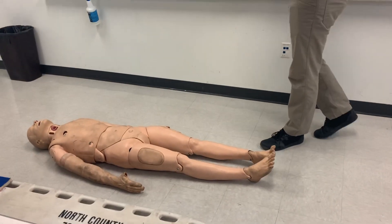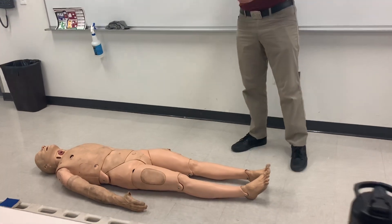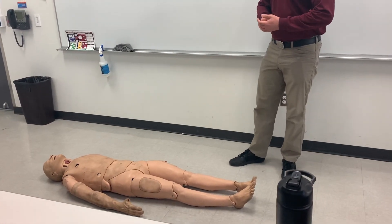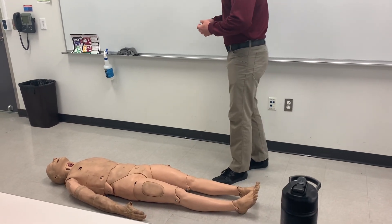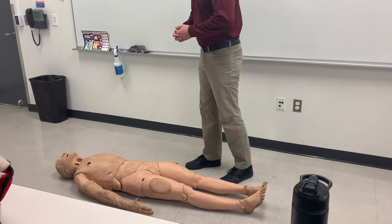BSI PENMAN: bodily substance isolation, personal safety, partner safety, patient safety, environmental hazards, number of patients, mechanism of injury, additional resources, and need for extrication or C-spine.